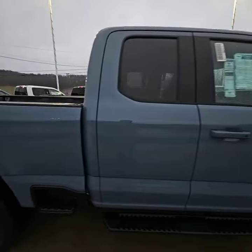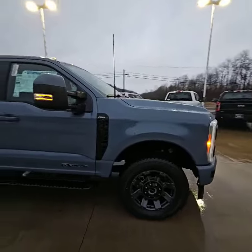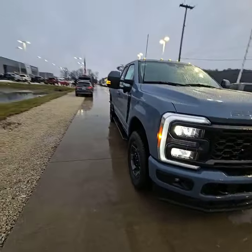Going around this side — again, beautiful truck. Does have lane keeping, lane sensing, and adaptive cruise.